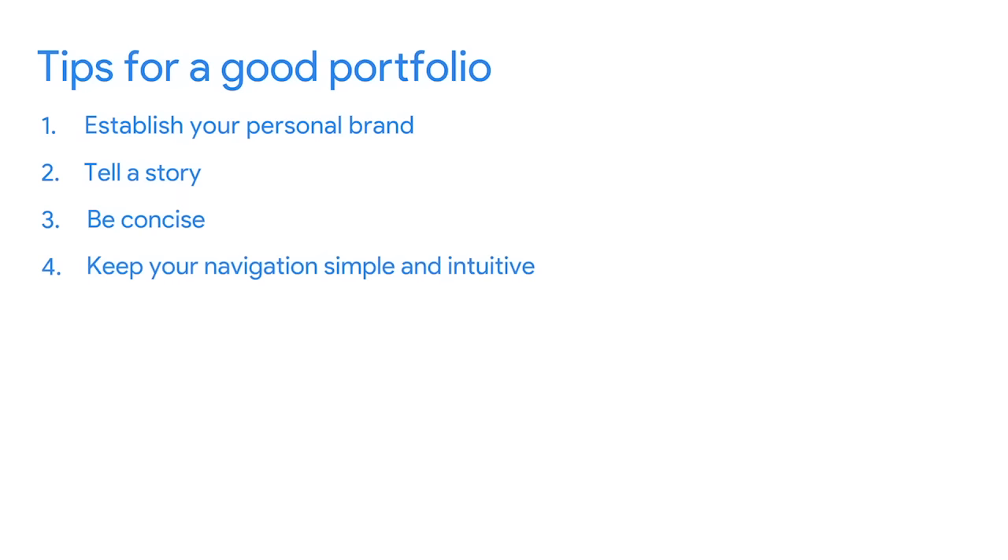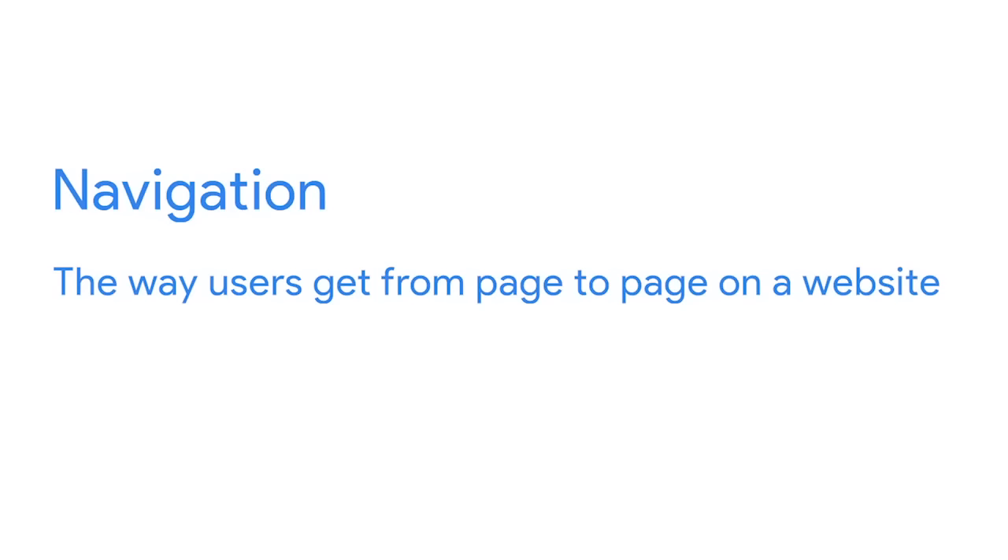Pro tip number four: keep your navigation simple and intuitive. Navigation is the way users get from page to page on a website. Users should be able to reach the home page from any part of your site, and your navigation should lead them from one project to the next. It should also be easy for users to navigate to the contact page. Your contact page should include your email address, a copy of your resume, and links to your professional social media accounts.